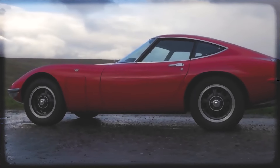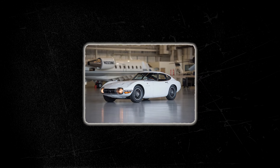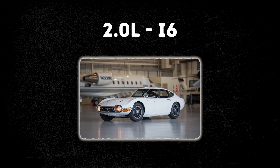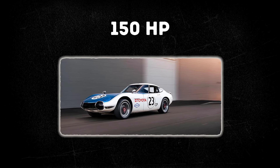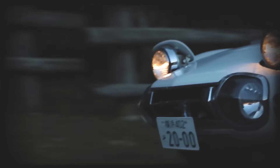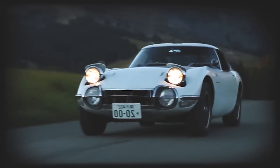The sleek, low-slung profile, pop-up headlights, and fastback silhouette contributed to its timeless aesthetic. Under its long, graceful hood, it housed a 2.0-liter inline-six engine derived from the Toyota Crown, producing 150 horsepower, paired with a 5-speed manual transmission. It could accelerate from 0 to 60 miles per hour in about 8 seconds — a noteworthy achievement for its time.